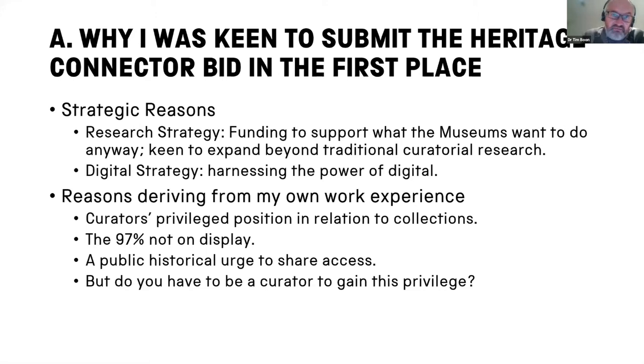Most of the research we fund is much more conventional — history of technology stuff. So I was very keen to branch out into other areas of the museum's activity, including learning, conservation, and in this case digital. John's digital strategy for the Science Museum Group, in a nutshell, is all about harnessing the power of digital. And I think this project has moved us a little bit further along the route of harnessing that power.